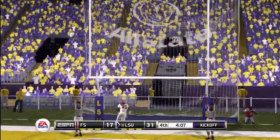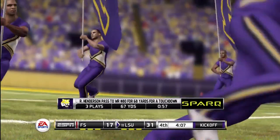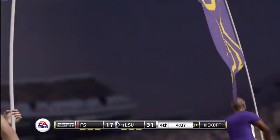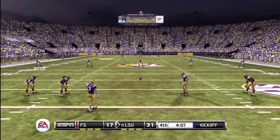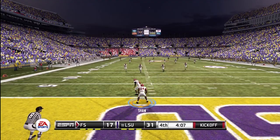And he converts the extra point. A short three-play, 67-yard drive, and they add seven points to the scoreboard. The score now: 31-17. LSU to kick this one off — and he got all of this one, great kick. Tackle made at the 14. I have a feeling we haven't seen the end of the fireworks today.